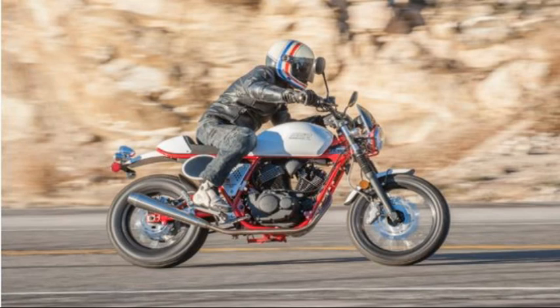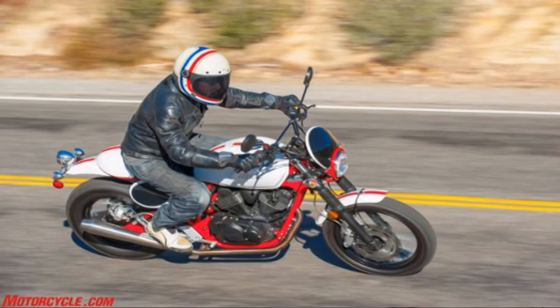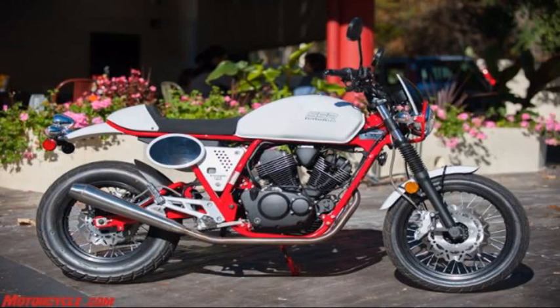Look at the similarities in the picture below: red frame, white tank, wire spoke wheels, cafe styling, mini windscreen, number plates, fork gaiters, pseudo knobby tires. Heck, both even have V-twin engines, though they're mounted in different orientations.